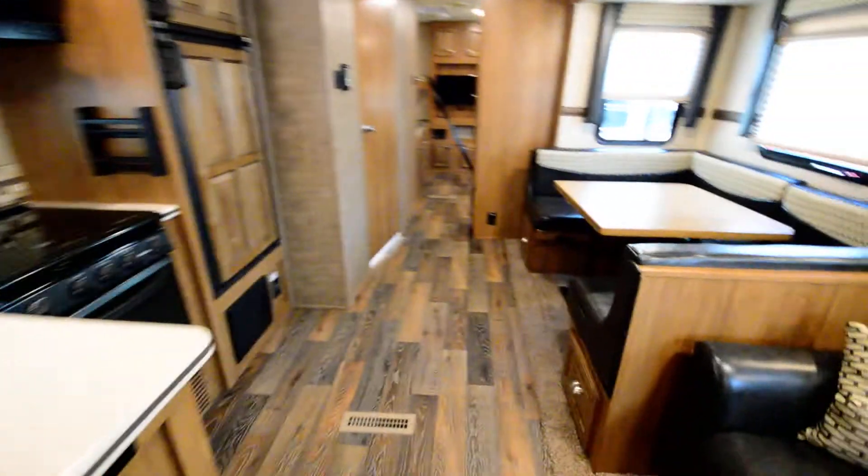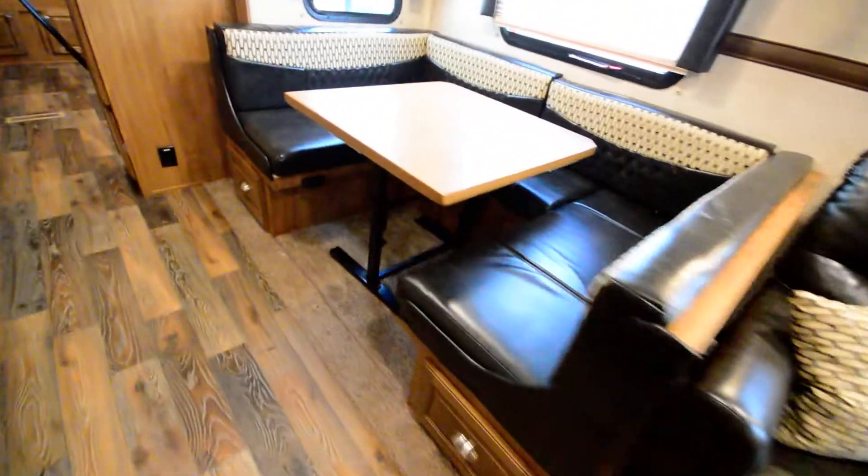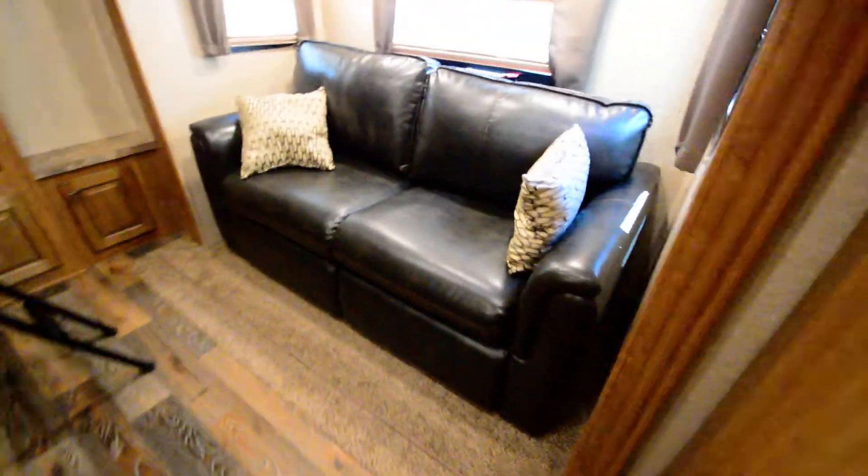Very well taken care of, master bedroom with lots of mirrored storage there. Nice kitchen area here. Now this is a bunkhouse model, so getting lots of sleeping space all around, extra-large dinette, and of course our bunkhouse room model here.